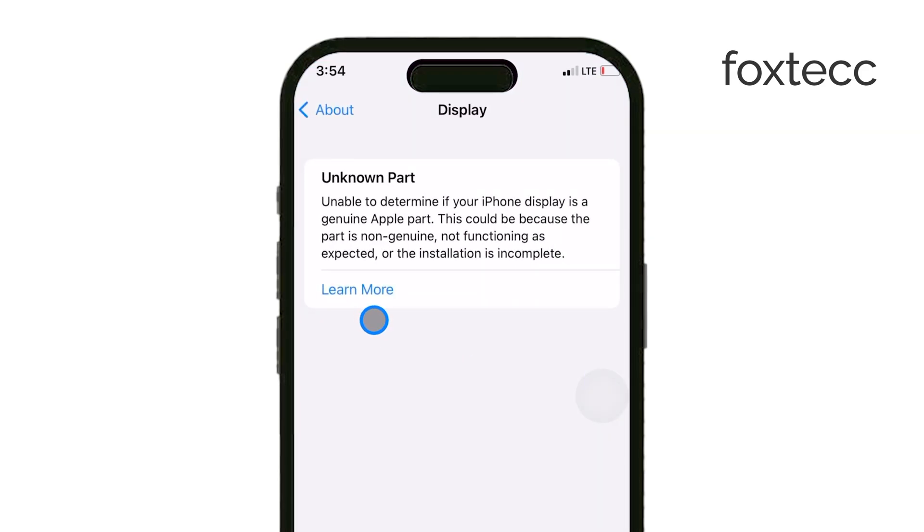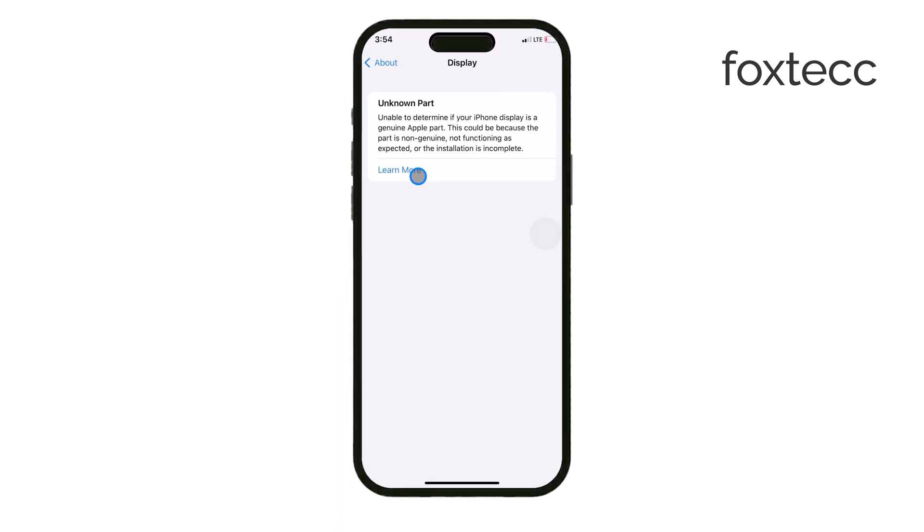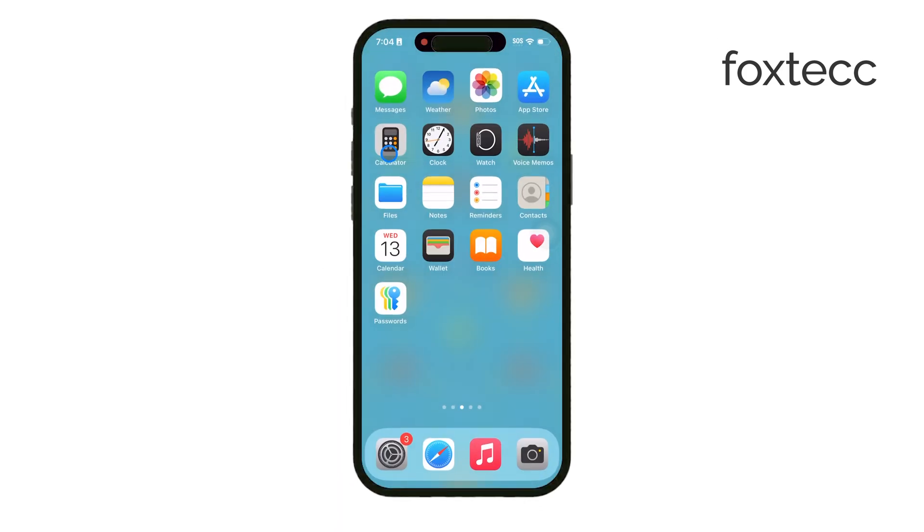Finally, if none of these steps work, it's time to reach out to Apple support. The display might need a calibration or even a replacement to fully resolve the issue. Apple support can guide you through the options based on whether it's a genuine display or a compatible replacement.